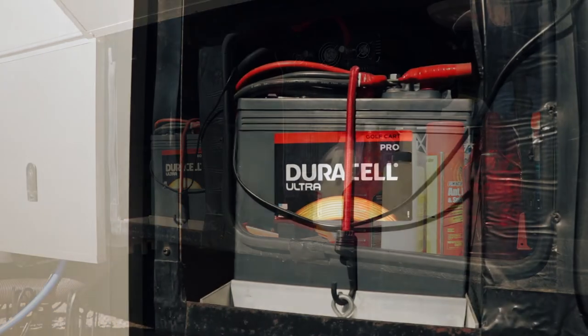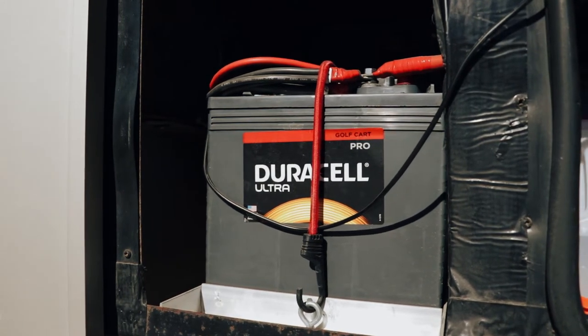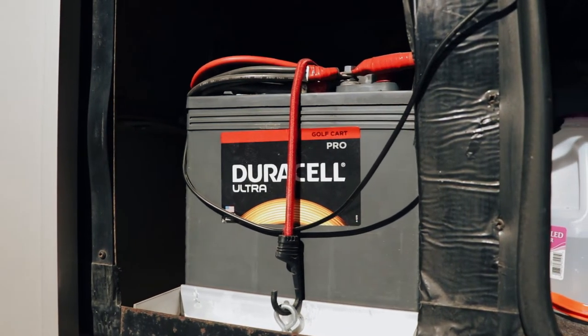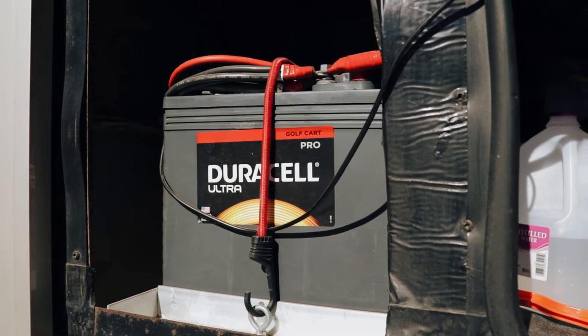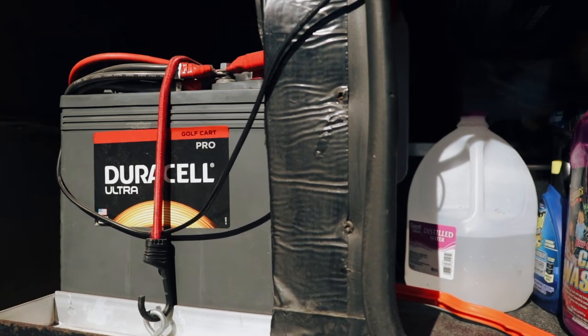We upgraded the single 12-volt RV battery bank that was factory installed to a dual 6-volt golf car style battery system. This system still provides us with 12 volts, but provides a larger amp hour storage capacity when we're dry camping.